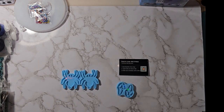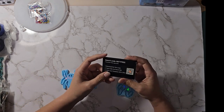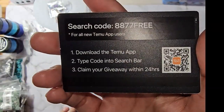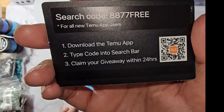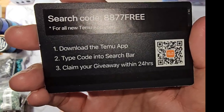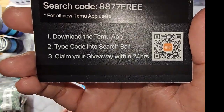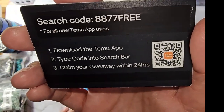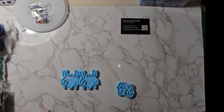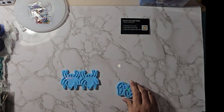Good evening everyone — or morning or afternoon, whatever your time is. I've got another Temu haul and I've got a free code. For new Temu app users, the code is 8-8-7-7. Free download the app, type the code into the search bar, and claim your giveaway within 24 hours.